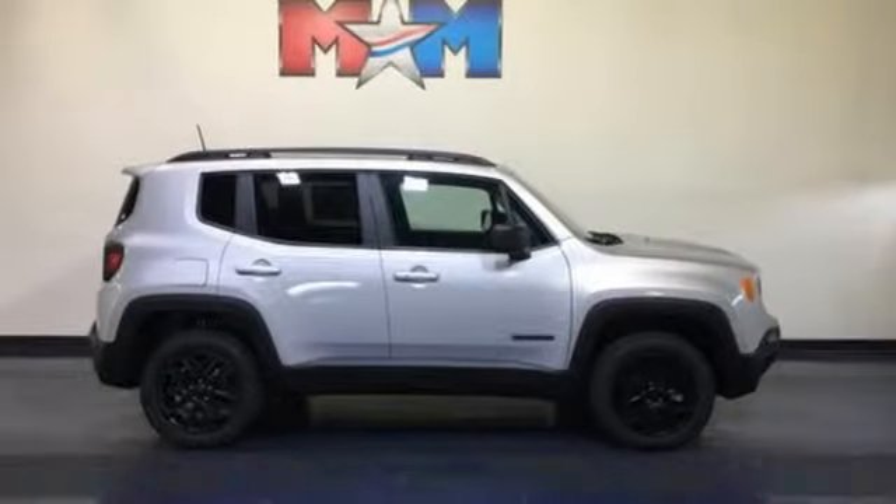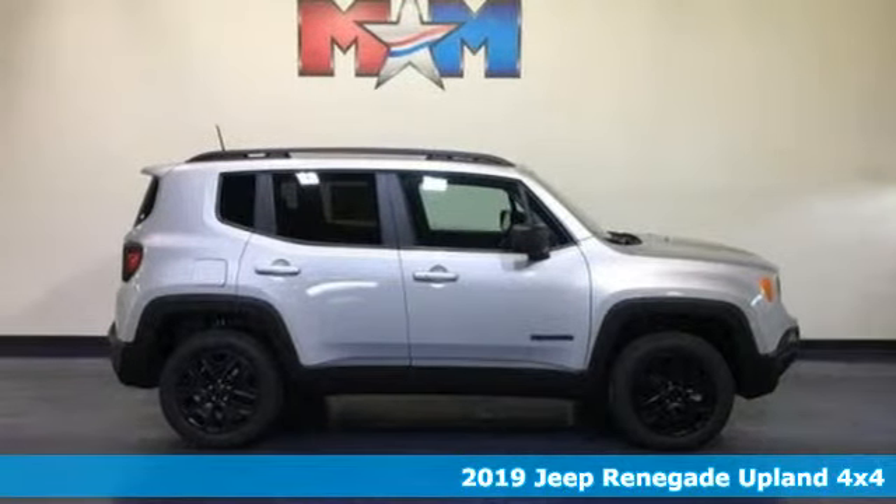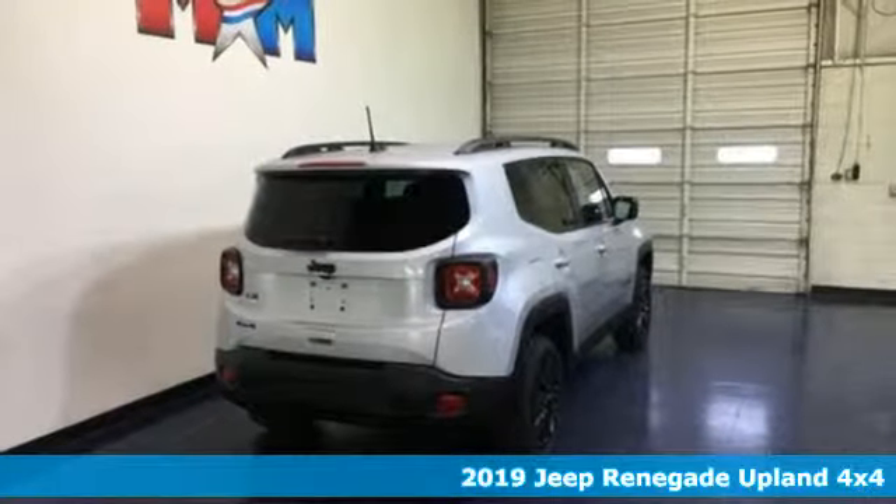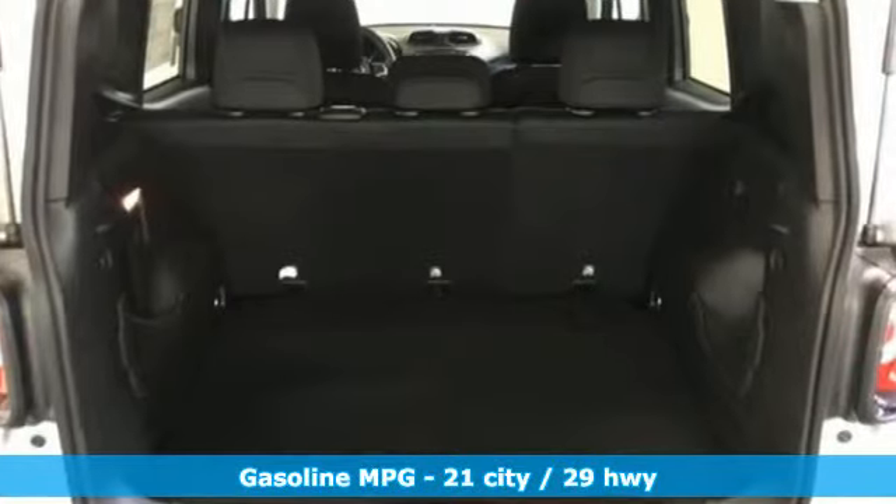It's a new 2019 Jeep Renegade. Experience the Jeep life. Features include automatic transmission, dual zone climate control, and streaming audio.